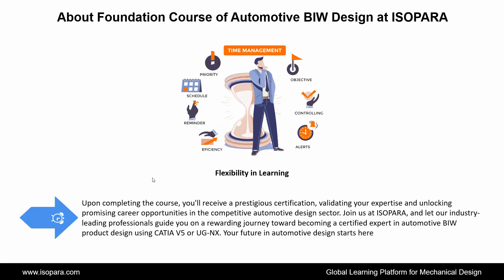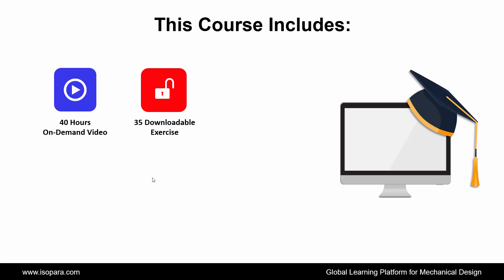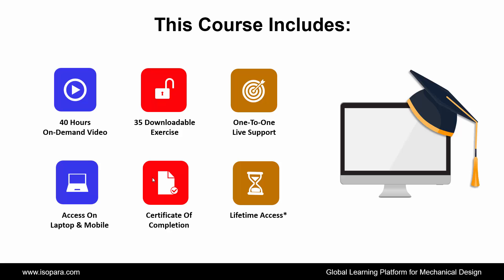Join us at ISOPARA and let our industry-leading professionals guide you on a rewarding journey toward becoming a certified expert in automotive BIW product design using CATIA or UGNX. Your future in automotive design starts here. This course includes 40 hours on-demand video, 35 downloadable exercises, 1-to-1 live support, access on laptop and mobile, certificate of completion, lifetime access, and many more.